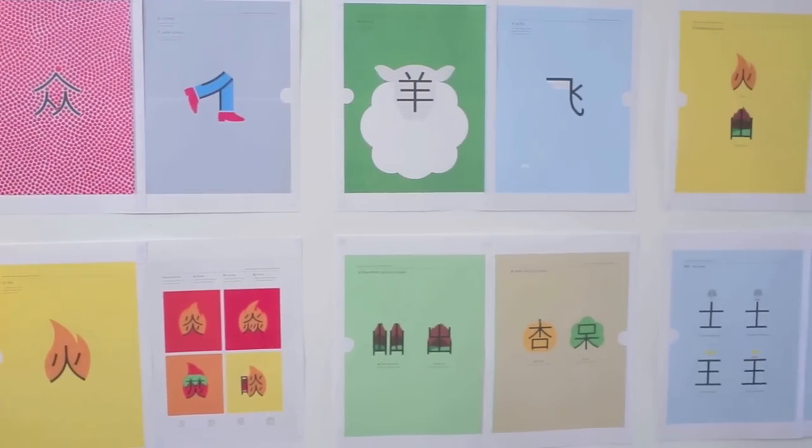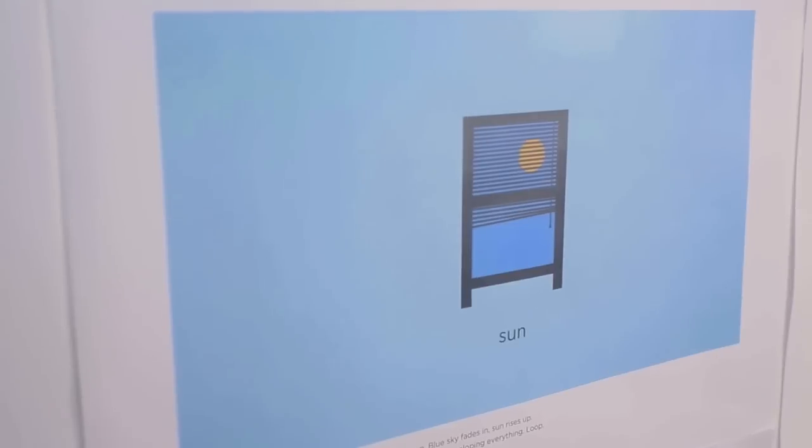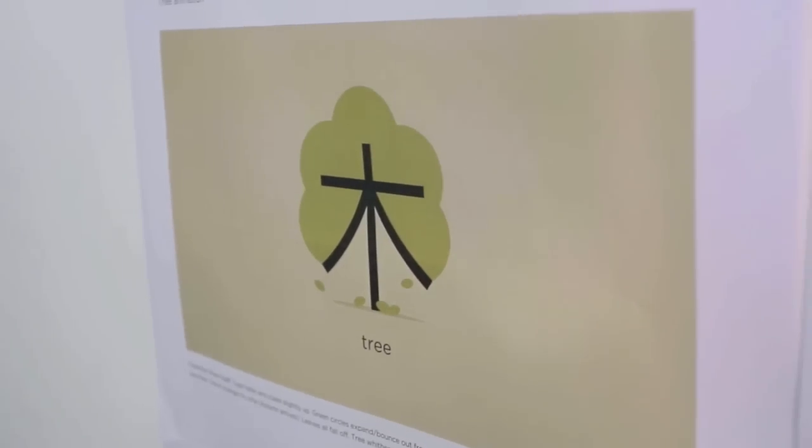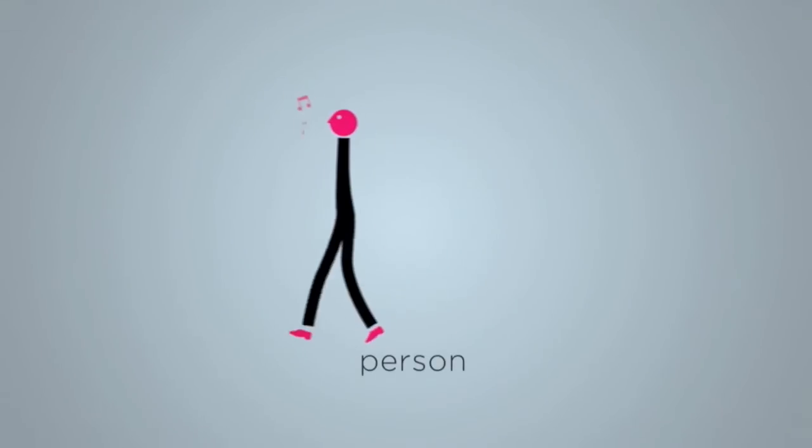It works by transforming very simple and common Chinese characters into charming and memorable illustrations. And you know what? It works. Look. This means person. It's not very easy to remember, is it? But try now. See? As a picture, it's much more memorable.